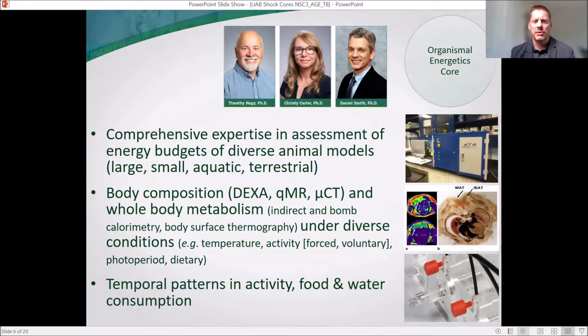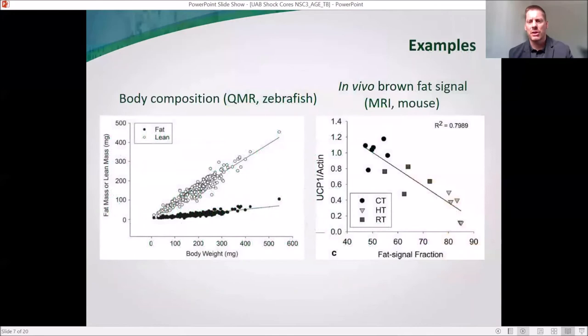Our Organismal Energetics Core is directed by Dr. Tim Nagy and supported by Dr. Carter and Dr. Daniel Smith. The Organismal Core is focused on whole-animal assessment of energy across a wide variety of species, ranging from zebrafish, C. elegans, and Drosophila to mice, rats, and potentially larger animals. They measure energy through a variety of methods including body composition and whole-body metabolism under diverse conditions, as well as closely measuring temporal patterns in food and water intake, physical activity, and energy expenditure.